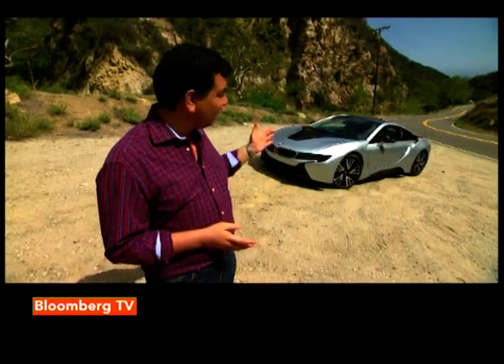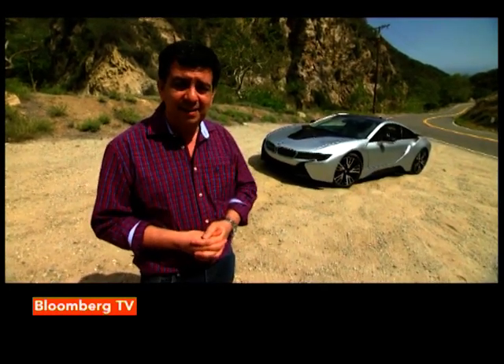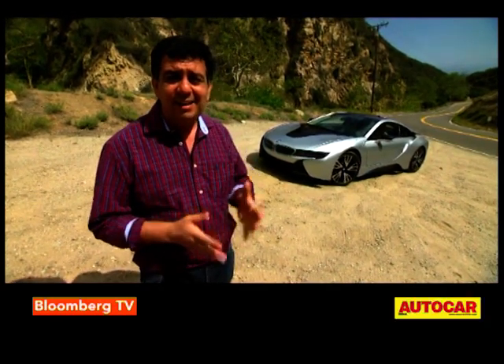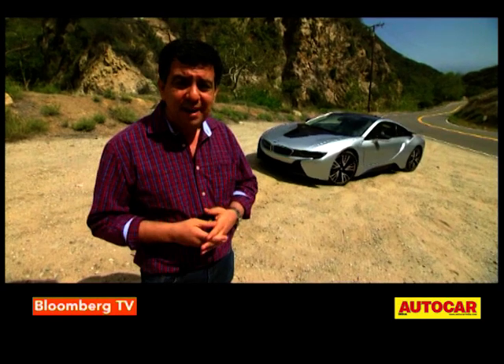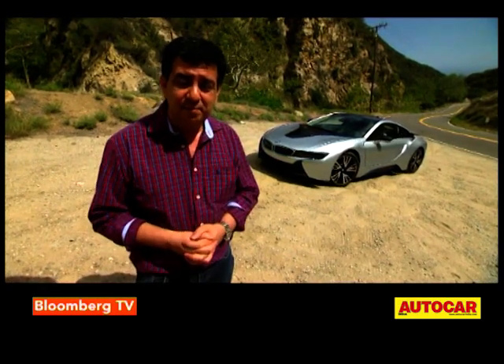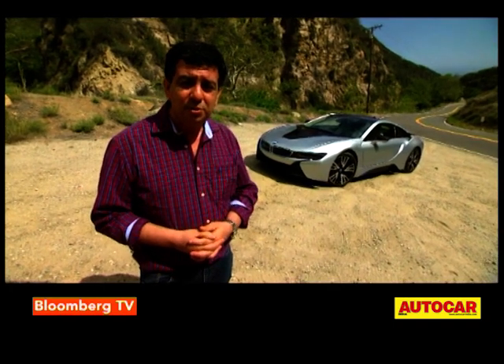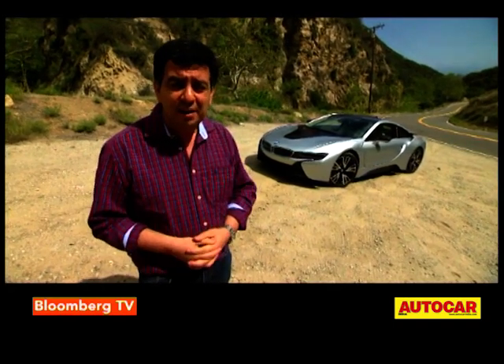BMW's i-Series has been quite a revolution. We first had the i3 all-electric car and now this, the flagship, the i8. This is the first hybrid sports car and it's smart, sensible and yet sexy and sensational. The key question is, does it drive like every BMW should? We're here in sunny California to find out.